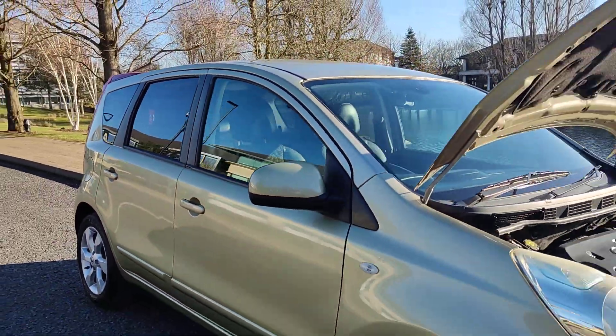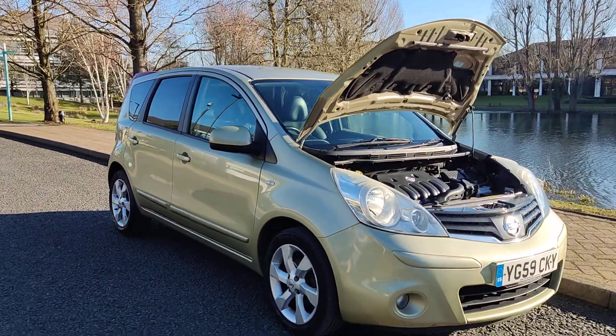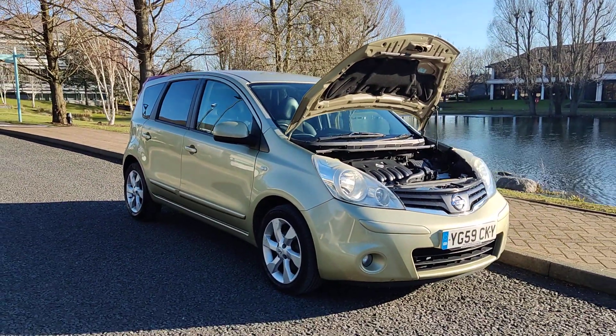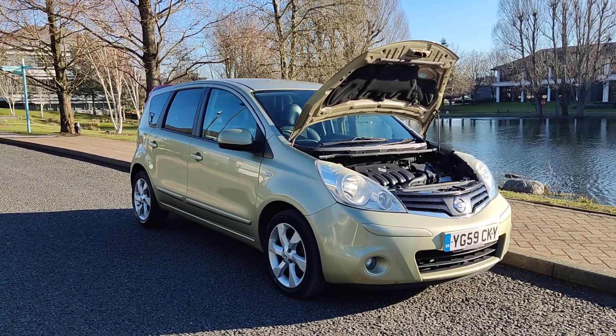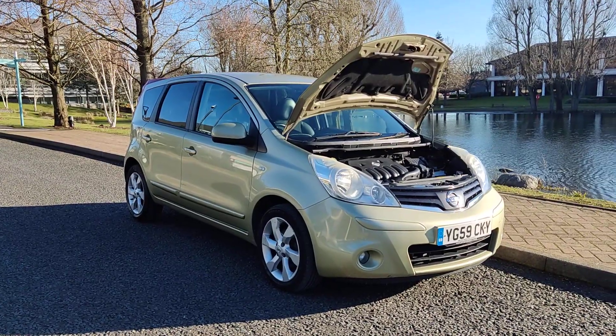If you need any further information about this beautiful Nissan Note 1.6 Tecna hatchback, 5-door petrol automatic — long MOT, two former keepers, full service history — please do not hesitate to contact Fake Ordeals Limited. Thank you.